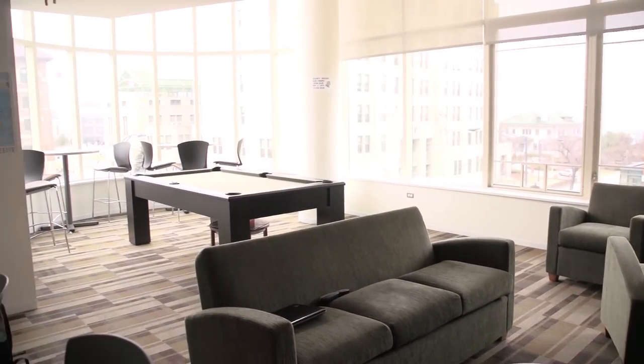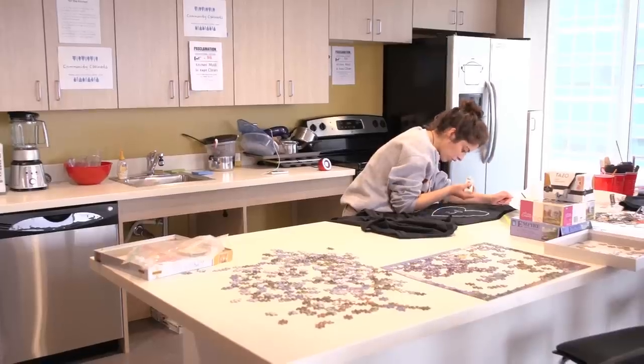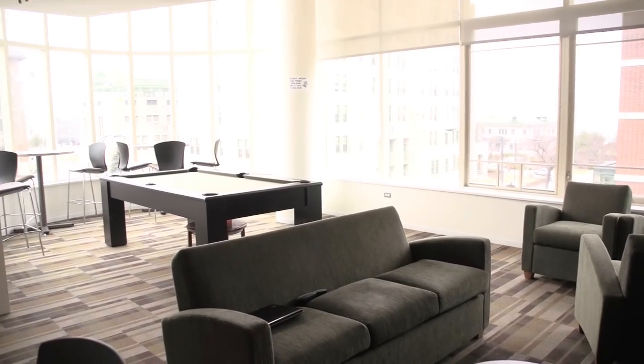Here we are — this is our main lounge. We've got a kitchen so we can bake and cook if we want to. People do a lot of arts and crafts, and we have a pool table up here, so there are a lot of activities. We hold meetings here. It's just a great place to hang out.